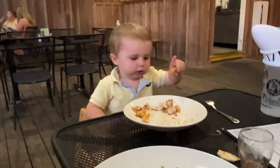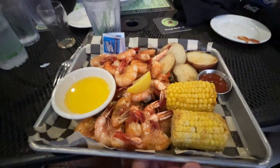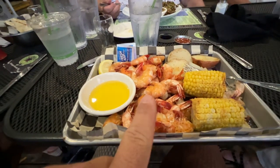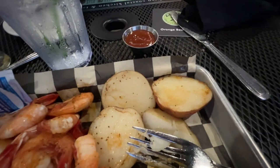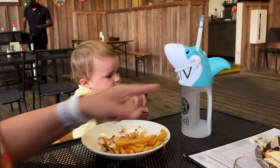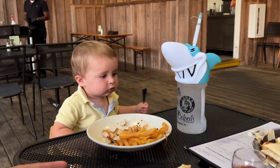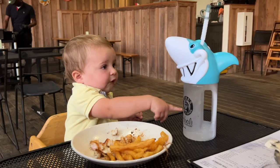Samantha got brussels sprouts, rice, and artichoke sauce. I got the one pound of bold shrimp, potatoes, and corn, and someone got the grouper. Little Jack got grilled shrimp, and they had these awesome shark cups with a straw — we just had to get little Jack one of them. He had a blast with it and was super excited to drink out of his big shark cup.